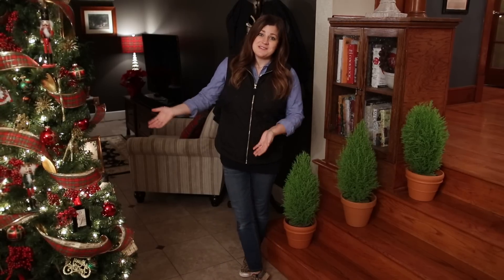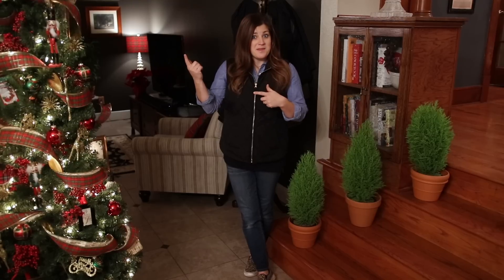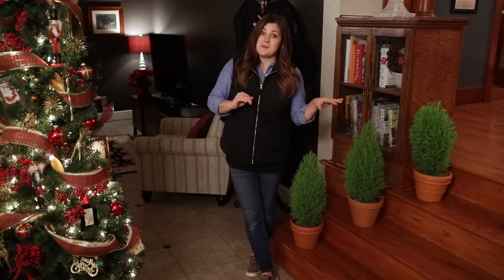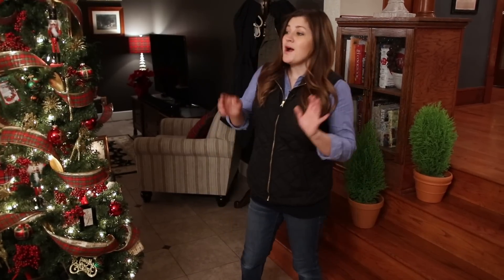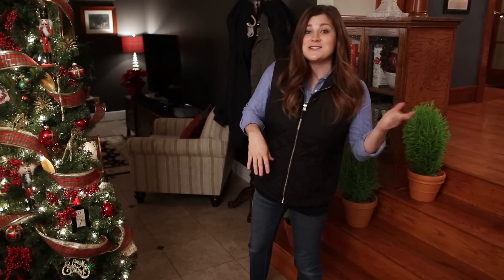The rest of my Christmas stuff is actually upstairs. I did decorate three little areas this year, but Benjamin is asleep up there. I think I'll be able to show you one of the trees and kind of explain it talking softly, but the other two areas are right by his bedroom so I'm not going to be able to talk at all — otherwise he will wake up. So I will show them to you silently and talk over the footage. Let's head up the stairs.